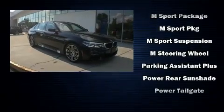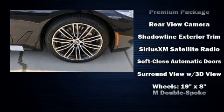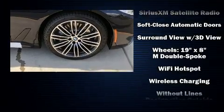Safety equipment has been integrated throughout, including front-side impact airbags, an emergency communication system, and four-wheel disc brakes with ABS.